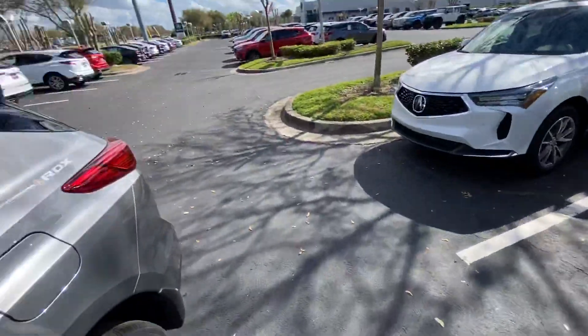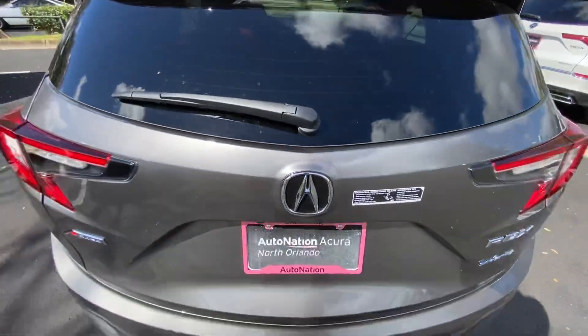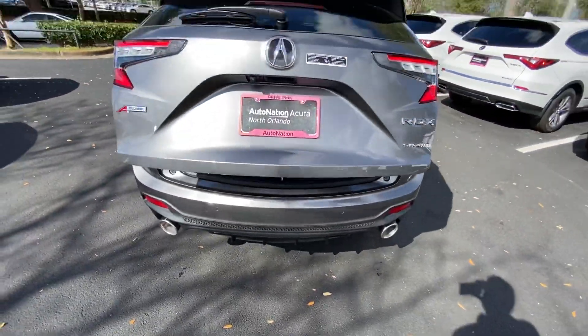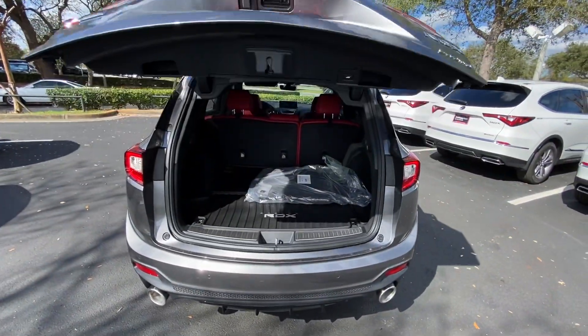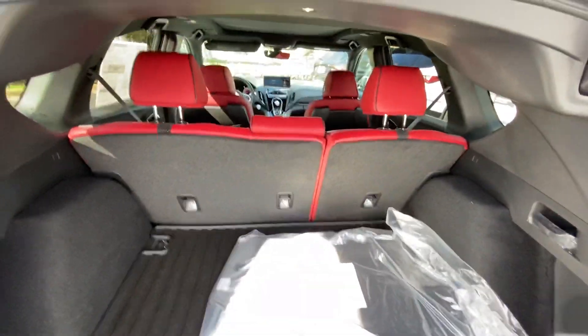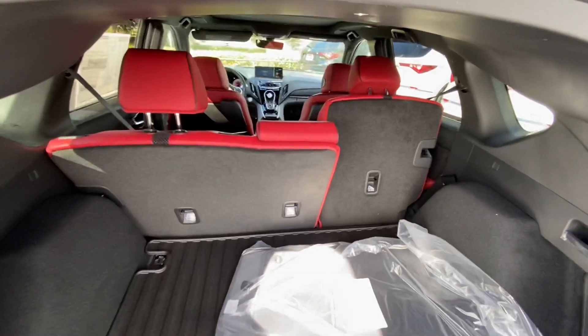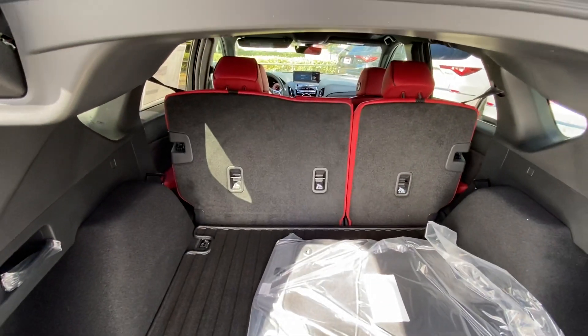I want to show you the kick-activated liftgate — it's really nice. There's a sensor right at the center, so if you just do a swift kick right in the middle there, you'll be able to access it. Of course, you also have the 60-40 split seats, which are really easy to use — just fold down. The seat belts are on and it's a brand new car, so they won't fold completely flat.